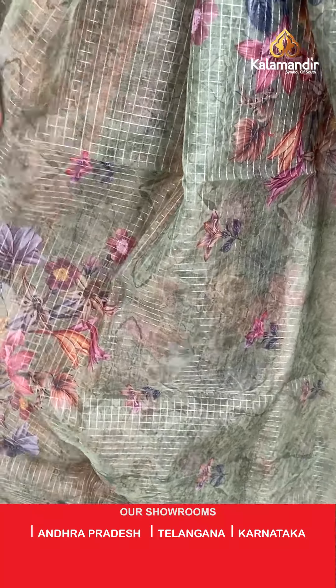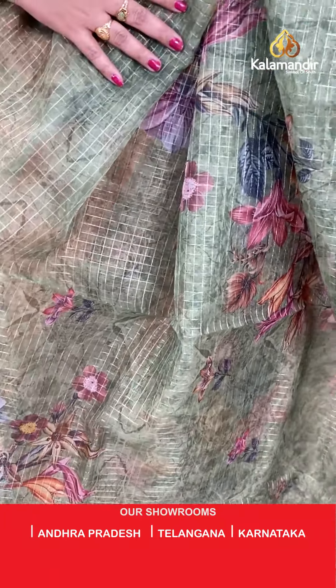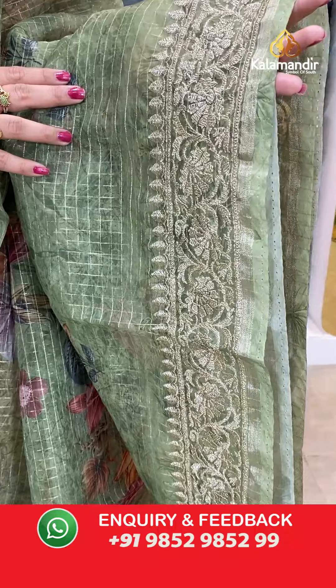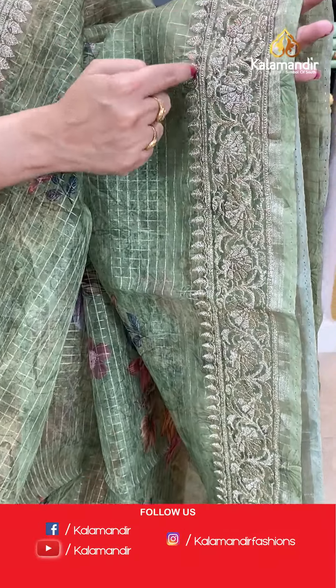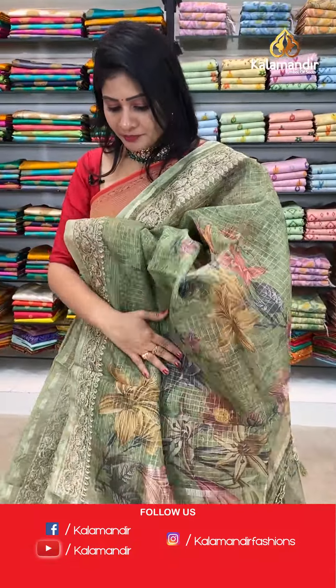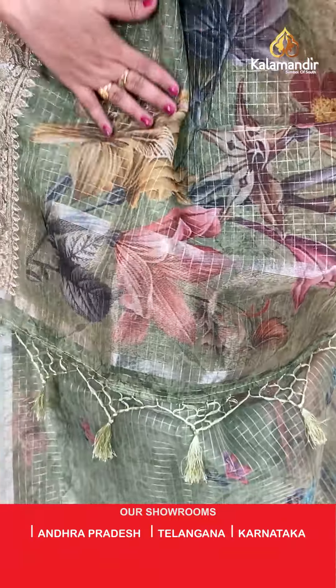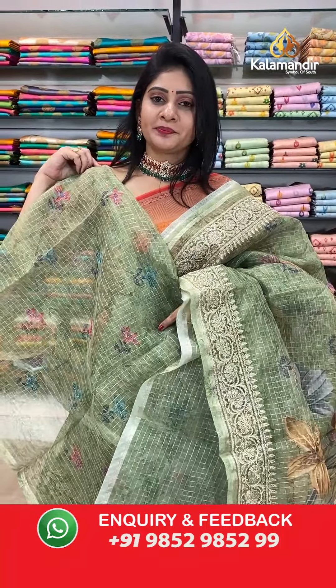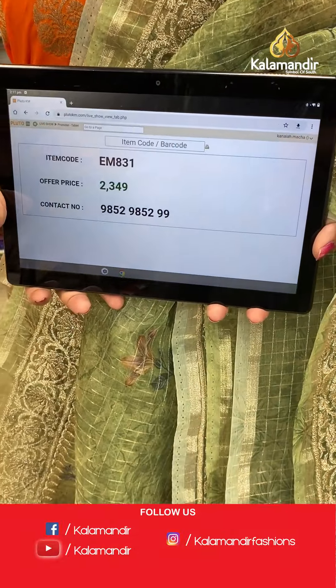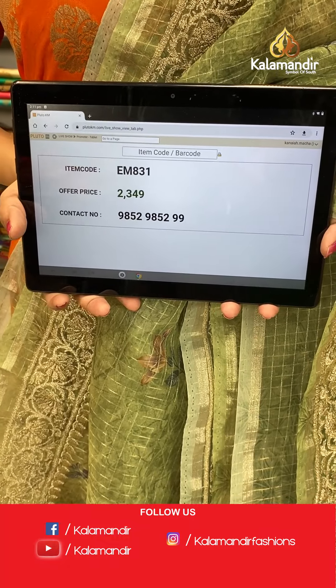Next saree — olive green color kora saree with zari checks all over the body and printed florals and leaves highlighted with multi colors. Two sides same border with thread work — florals, leaves — it's a work border. Coming to pallu, running pallu with printed florals and zari checks along with tassels. Blouse is a printed blouse same as saree. Item code EM831, offer price 2349 rupees.